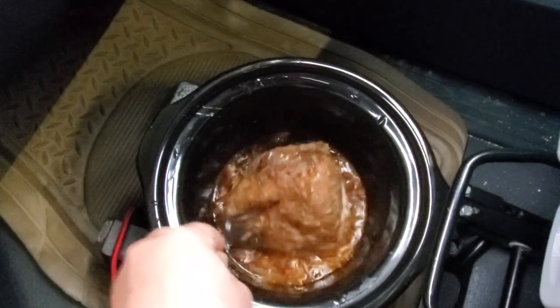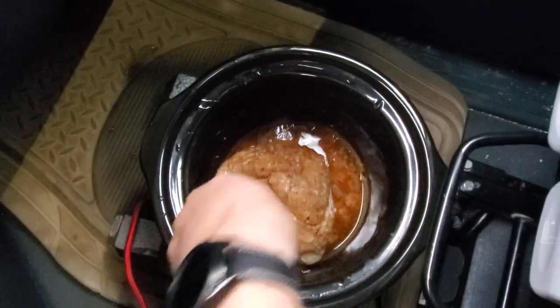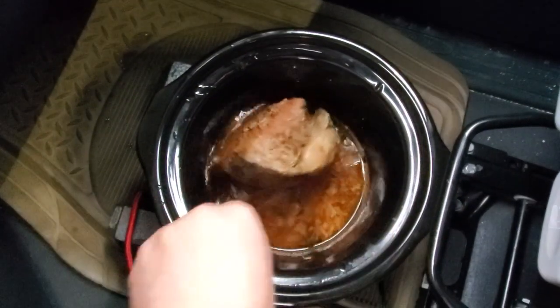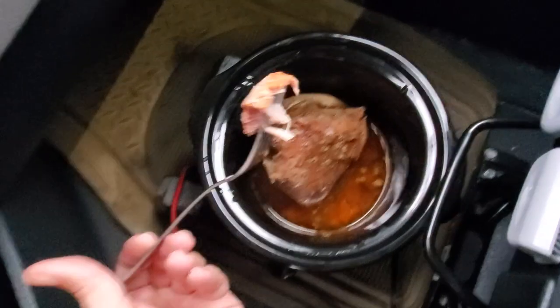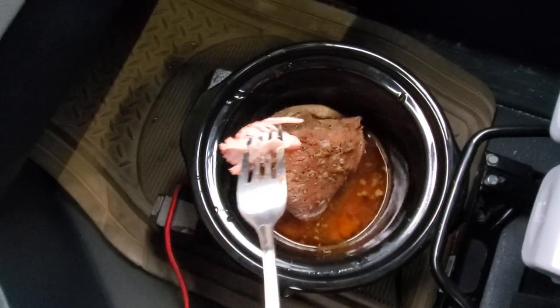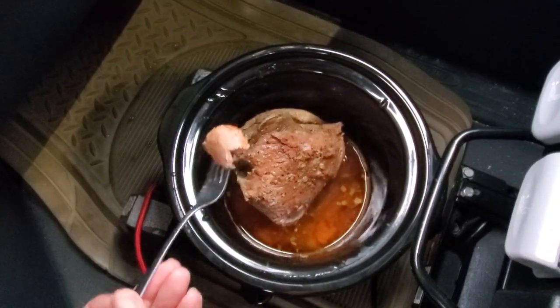Getting the other side nice and juicy. It might not be fully done yet, so I think I'll keep it on warm and continue driving. When I stop for the night, we'll make some tacos. It was a little taste test — it's been teasing me this whole time with the smell. It smells amazing, so I have to try it.